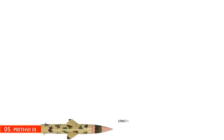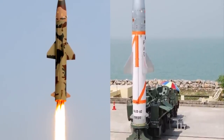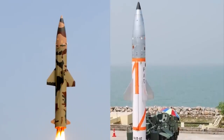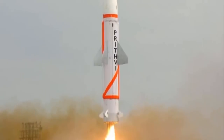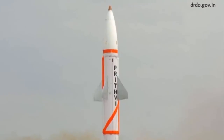Number 5: The Prithvi-3. The Prithvi series are a class of tactical surface-to-surface short-range ballistic missiles developed by India. It is 8.56 meters long and has a mass of 5.6 tons. Prithvi-3 is a two-stage surface-to-surface missile. The first stage is solid-fueled and the second stage is liquid-fueled. The missile can carry a 1,000-kilogram warhead to a distance of 350 kilometers, a 500-kilogram warhead to a distance of 600 kilometers, and a 250-kilogram warhead up to a distance of 750 kilometers.